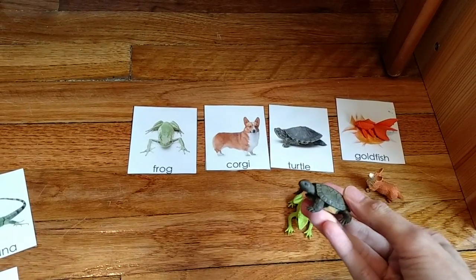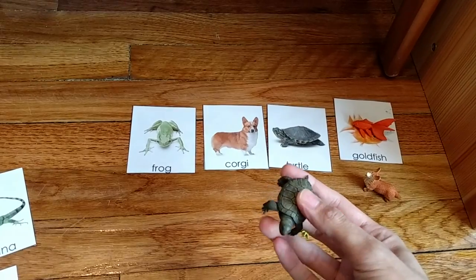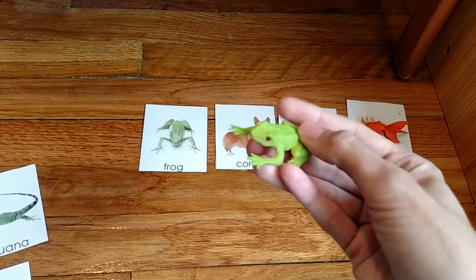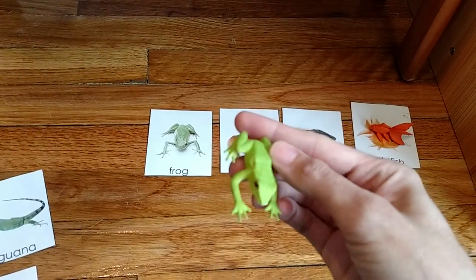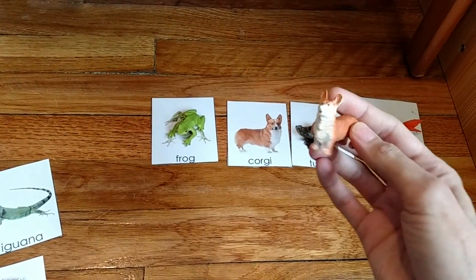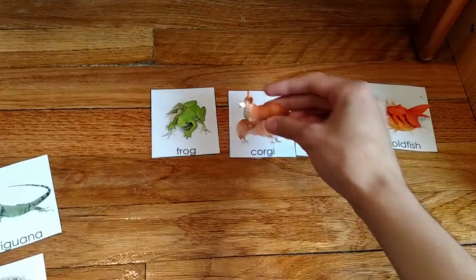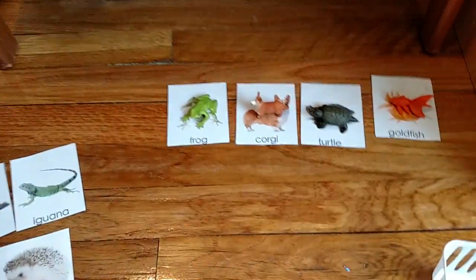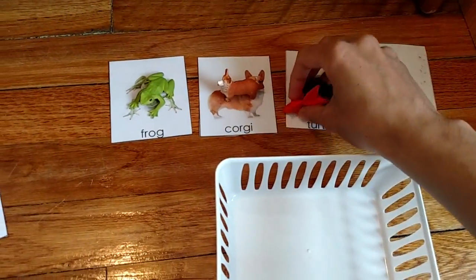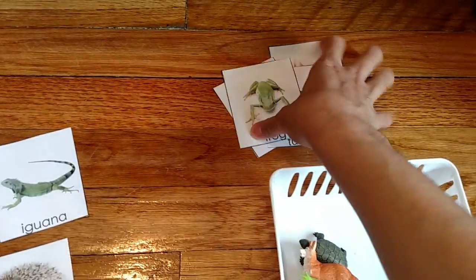This is good visual discrimination practice. 'Turtle — can you find the turtle? Frog. Corgi — little dog — can you find the corgi?' She goes ahead and matches. I only put four at a time because her attention span right now is still immature. This is a good way to create language activities.